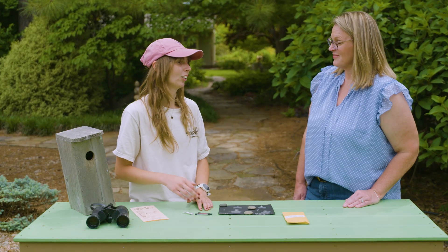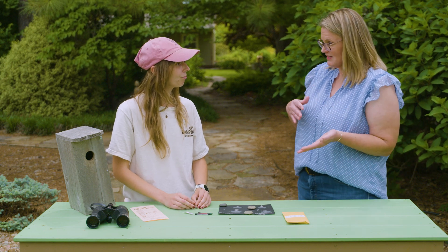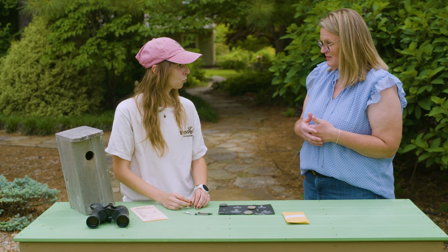I come back on day five, eleven, and fourteen just to monitor them and also collect a blood sample and measure them. The blood sampling is not at all harmful to the babies — it's a very small blood draw taken from the nestlings.